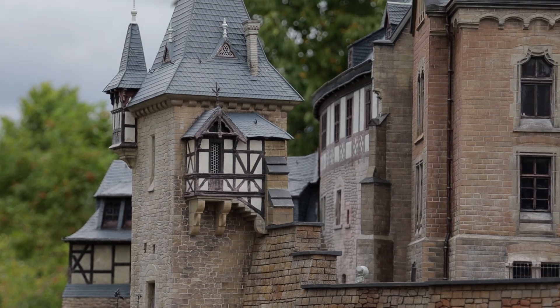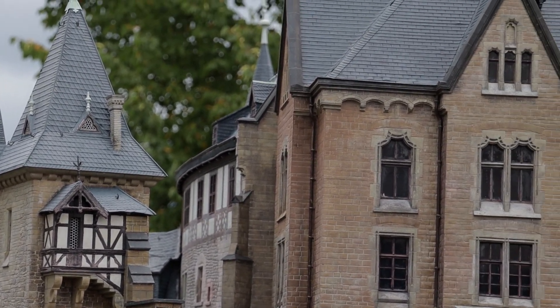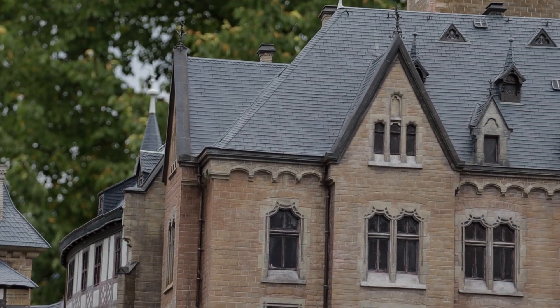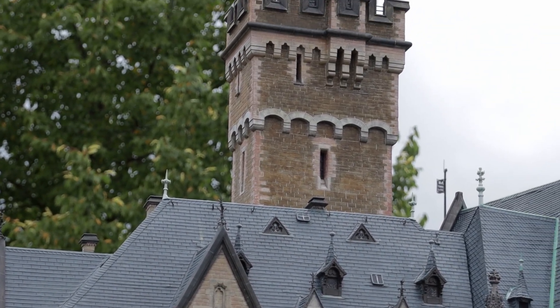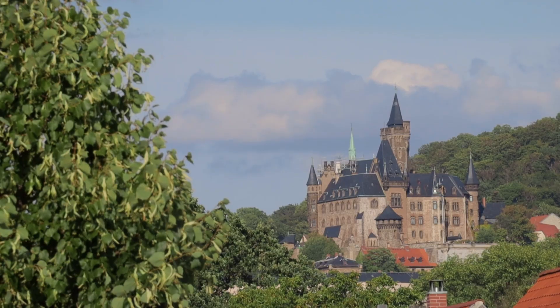How wonderful must it be to have time and money enough to build a huge medieval castle with all these details when this is what you love to do? Look at this — they put so much love and work into it.